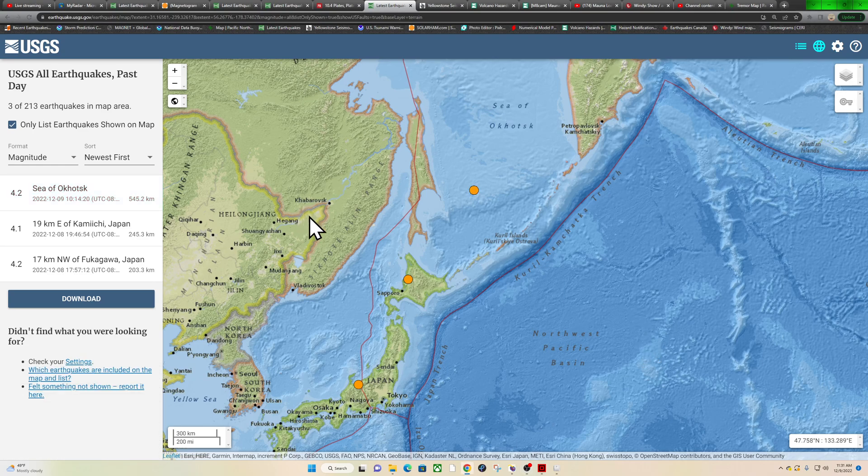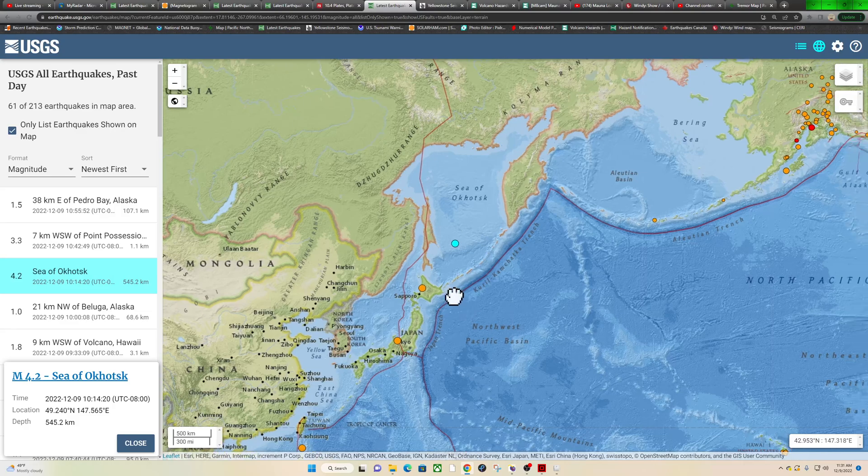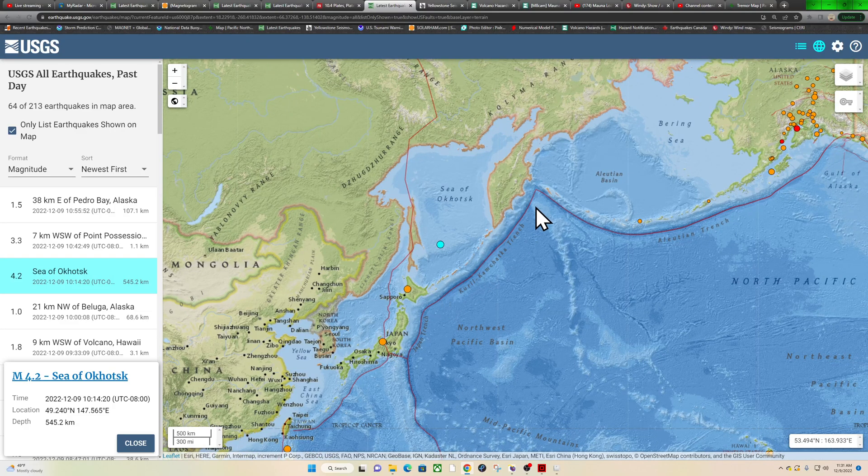A 4.2 earthquake in the Sea of Okhotsk region — this is a pretty significant deep event, way down into the areas of the Kuril-Kamchatka Trench underneath this zone. We've got to watch this area closely for potential movement upstream in the locked, stress-built-up zones. This is one of my main priority watch zones — when we see deeper earthquake activity like this, it's only adding further stress upstream.